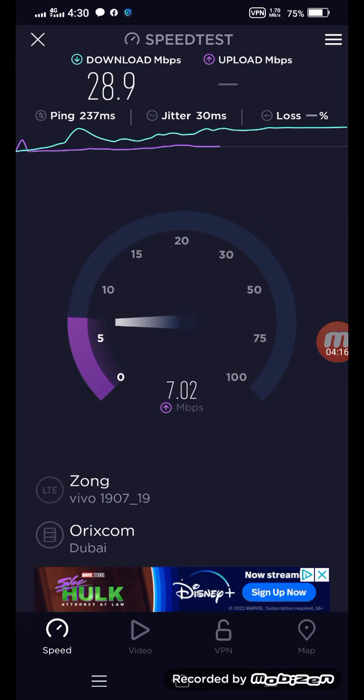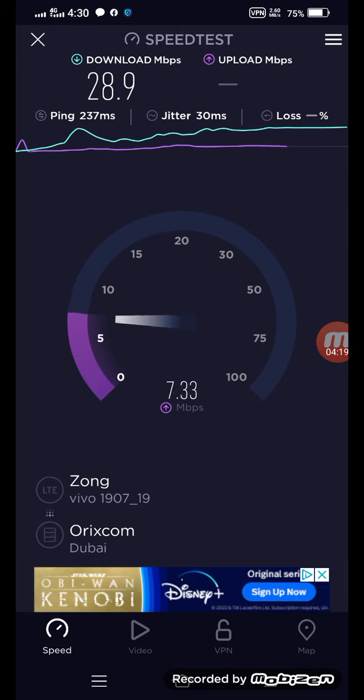So that is the speed. Sometimes its speed is more than the normal high speed.